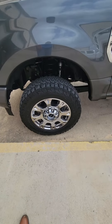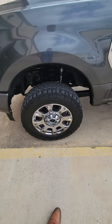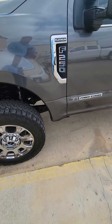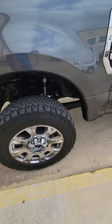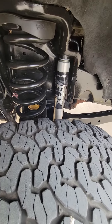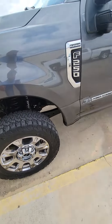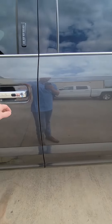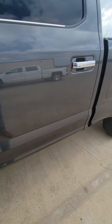Coming around the side, the rims look like they're in good shape. Tires look like they're in good shape. The lift is an Arctic Fox Performance Series — it's a really expensive, really nice lift on it. Coming around the side, no door dings. Everything looks good there.